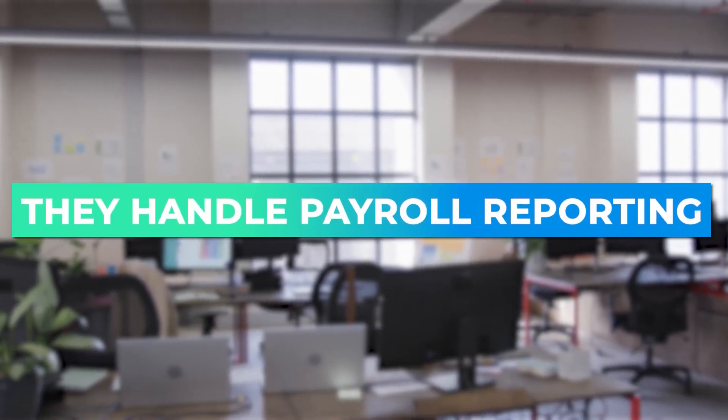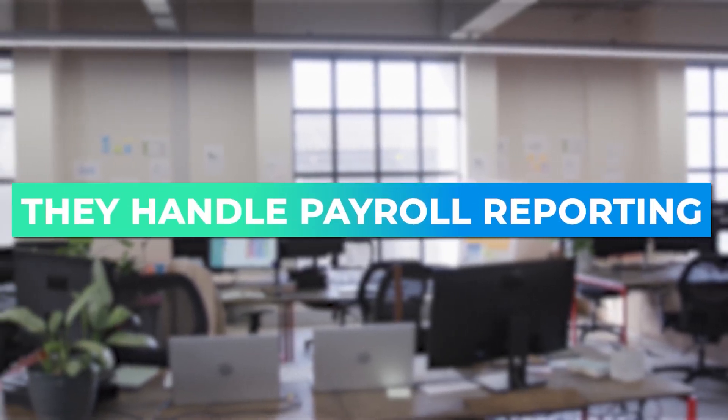They handle payroll reporting, so you can have customized payroll reports that give you insights into labor costs, payroll expenses, and more, really helping businesses make informed financial decisions.